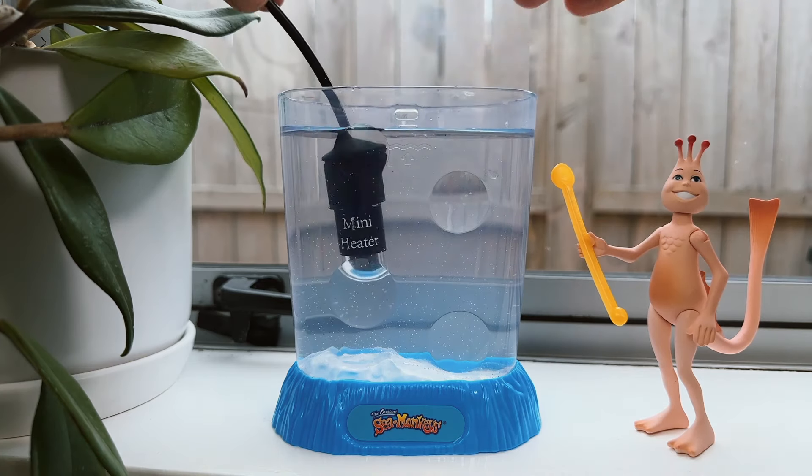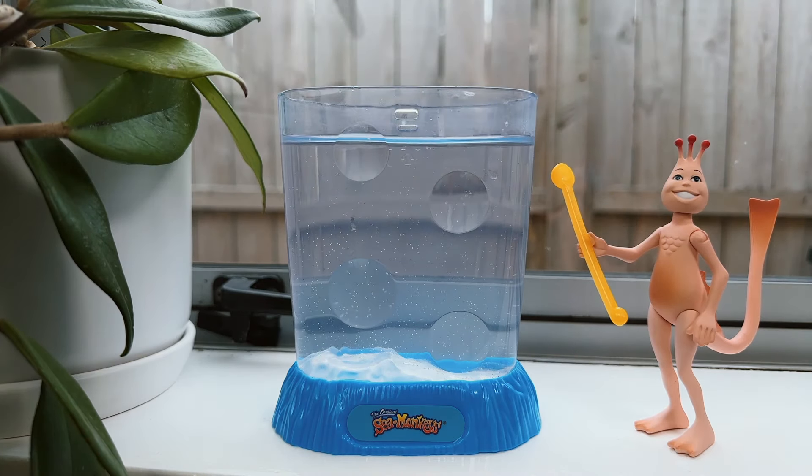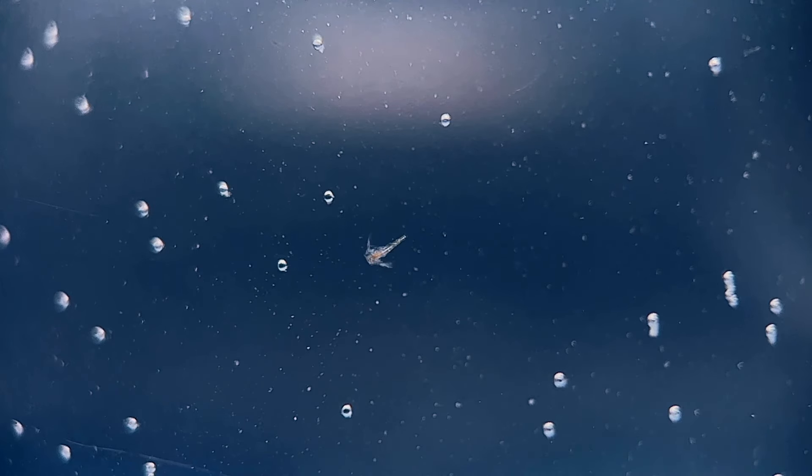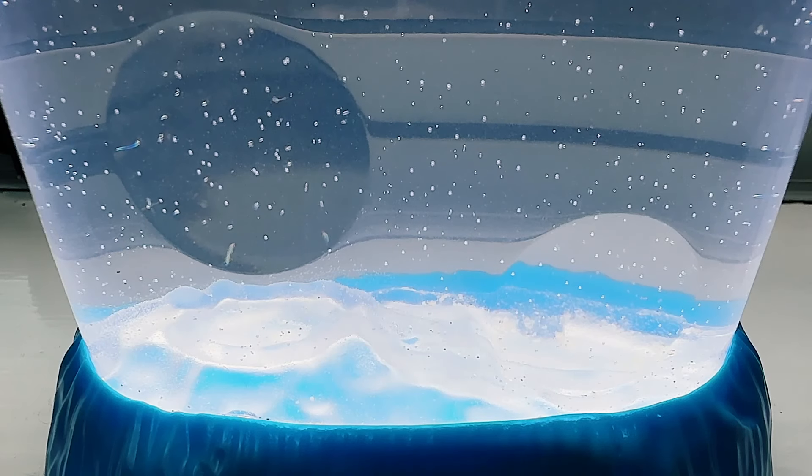Here's a quick update on the eight-year-old Sea Monkey eggs that came with the Sea Bubble kit. It's been three days since I set this tank up, and to my surprise we actually have some baby time travellers. I'd usually expect to see a much larger hatch rate than this, but considering these eggs are eight years old it's still incredible that any hatched at all. To think their mother produced these eggs almost a decade ago and they're only just seeing the light of day for the first time now is pretty cool.